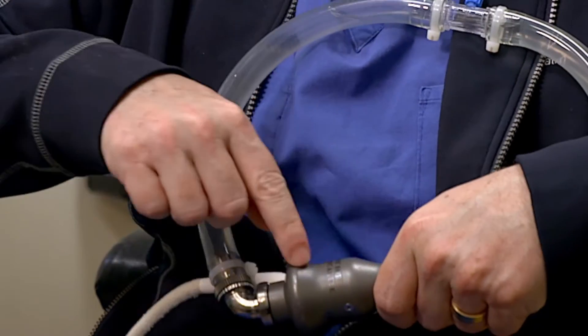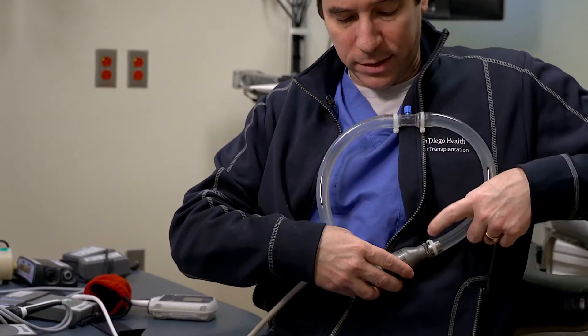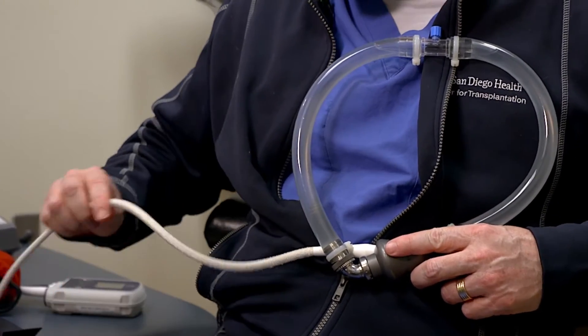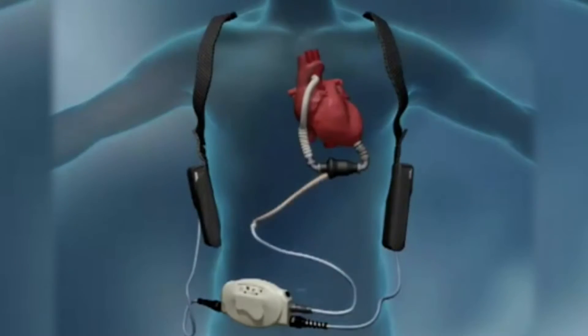This is actually the device itself, and it sits inside the body. One end connects directly to the heart and the other end connects to the aorta. This cable sits here and actually hooks up to the battery, which the patients usually wear.